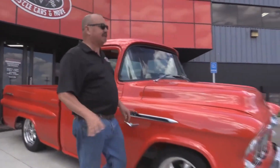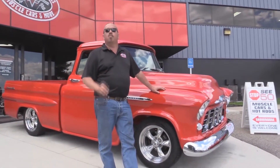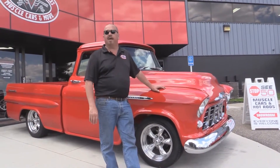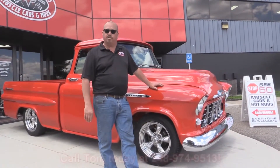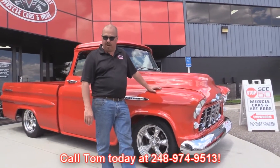Vanguard Motor Sales — we're not consignment dealers. We spend the time and inspect these babies before we buy them. We own all of our inventory here. We've got an A-plus rating with the Better Business Bureau and we've got 100% positive feedback on eBay over ten years. Give Tom a call at 248-974-9513 and he can answer any question you may have about the truck.